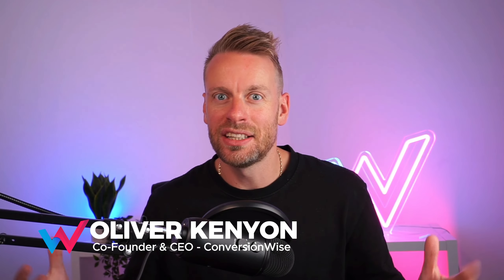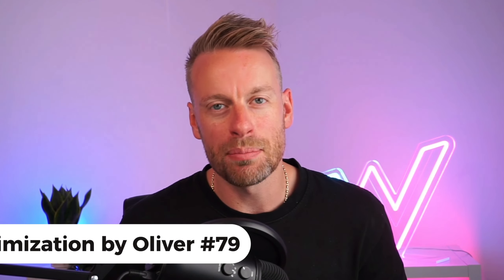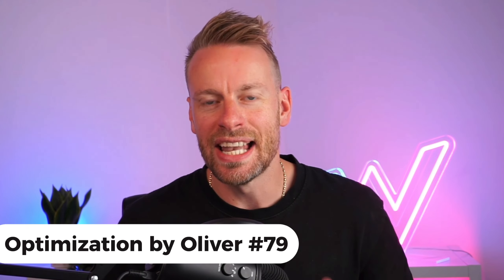One of the most effective ways to generate more profit for your Shopify store is via conversion rate optimization — effectively making optimizations to your site to turn more clicks into customers. I'm Oliver Kenyon, and for the last 12 years I've been CEO and co-founder of ConversionWise, one of the largest CRO agencies on the planet. This is episode 79 of Optimization by Oliver.